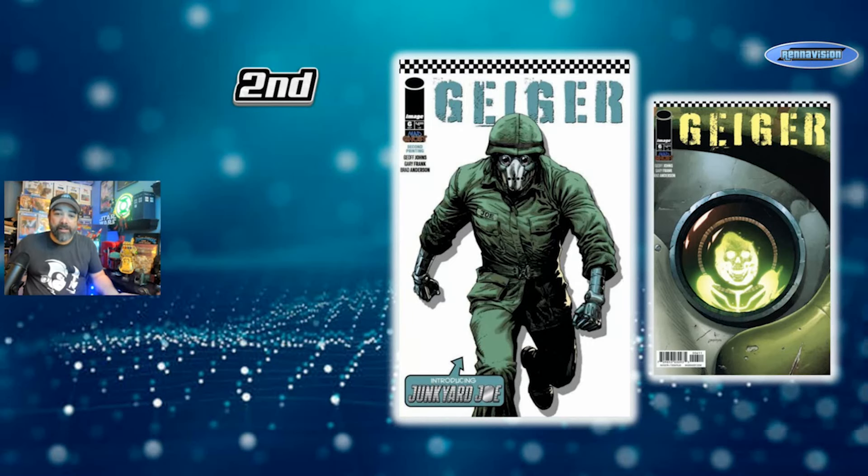You can see 'second printing' underneath the trade dress and number, but other than that it's hard to tell the difference. Prices are a little different — copies have sold for $10 to $15, with some best offers at $20. Asking prices vary: there are copies as cheap as $4.70 for a Very Fine, and others seeking about $20 for the second printing. Just something to be aware of. We were looking into all the Invincible second printings, so I figured I'd throw this one out there.